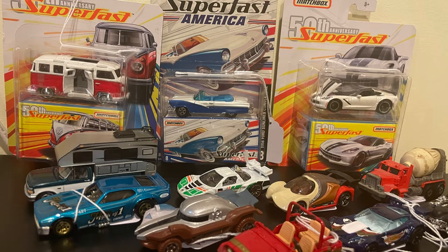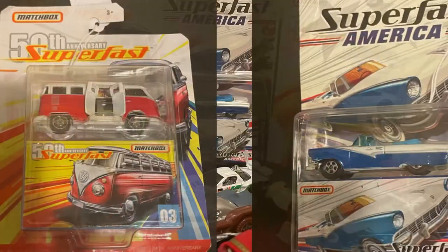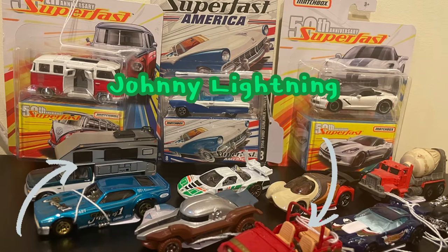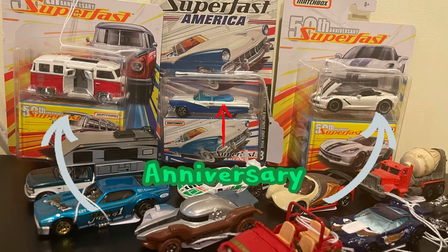For the second bulk lot, I bought $7 worth of Matchbox and Hot Wheels cars. A lot of individual cars were $2 and the Super Fast 50th Anniversary Matchboxes were $5. The Johnny Lightnings — the camper and the jeep — I'm selling for $5. The rest of the cars I'm selling for $3, and the 50th anniversary cars for $5 each.